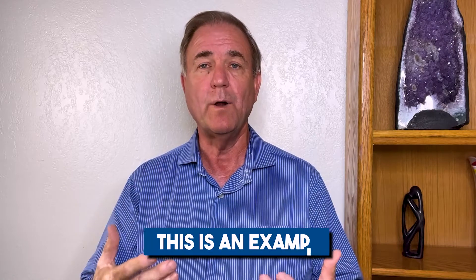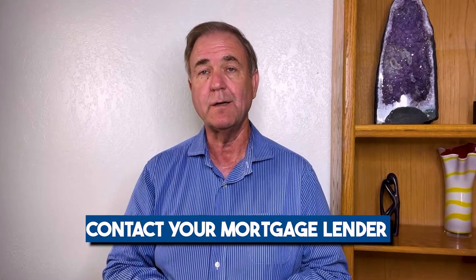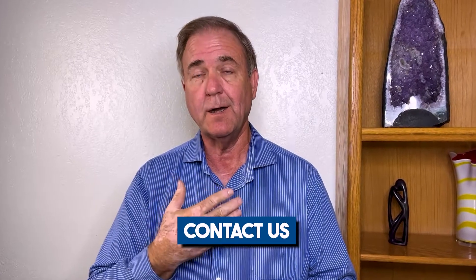Keep in mind I'm not a mortgage broker, so I can't give mortgage advice — this is a rough example of what it would be like if you were to use a 2-1 buydown. For exact numbers on your specific situation, contact your mortgage lender. If you don't have one, contact us — I've vetted some mortgage lenders over the years and I can hook you up with some great people.